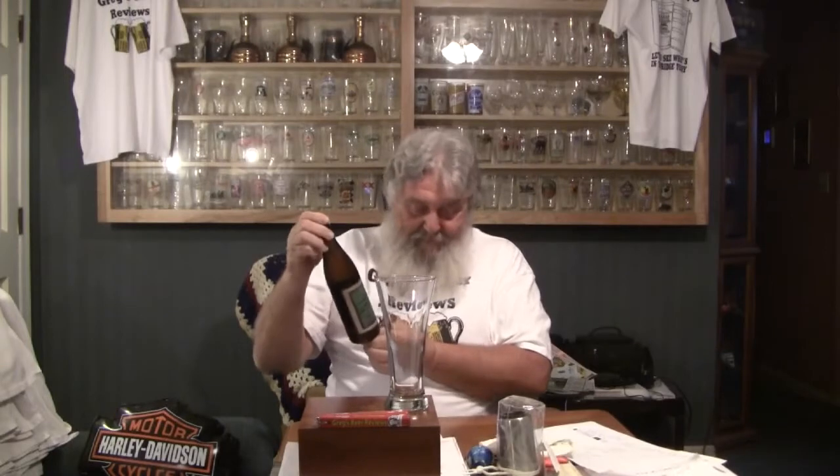Hello everybody. Thanks for stopping by Greg's Beer Reviews today. Today's beer is Jabby Brau Session Lager from Jack's Abbey. Jack's Abbey Brewing is out of Framingham, Massachusetts. This is one of the beers that Brandon sent me on the beer mail video you all have seen a couple days ago that I posted. This is supposed to be a really nice Session Lager with some hoppy notes, which is going to make me happy since I'm a hophead.